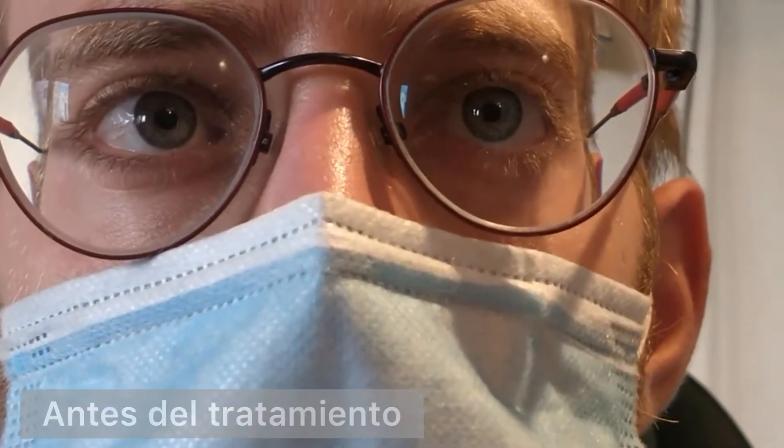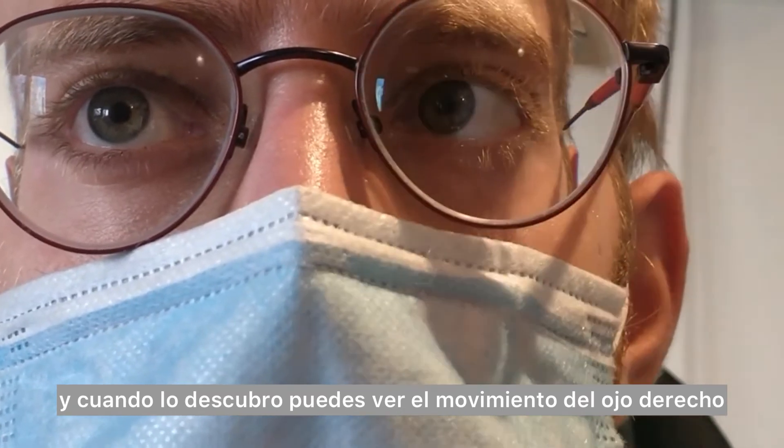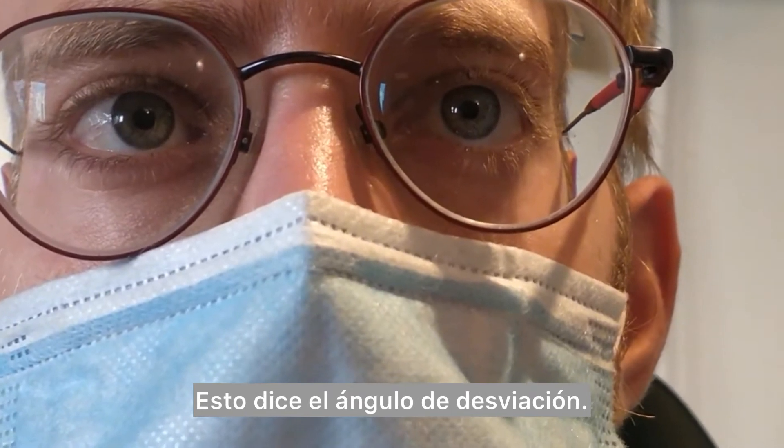Let's have a look over here. I'm covering the left eye and the right eye makes a large movement to become straight ahead. That shows you how large the angle of turn is — quite large.